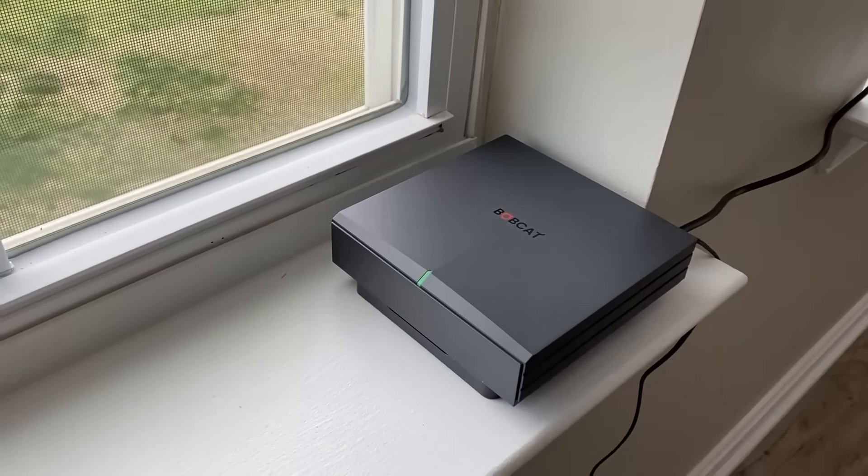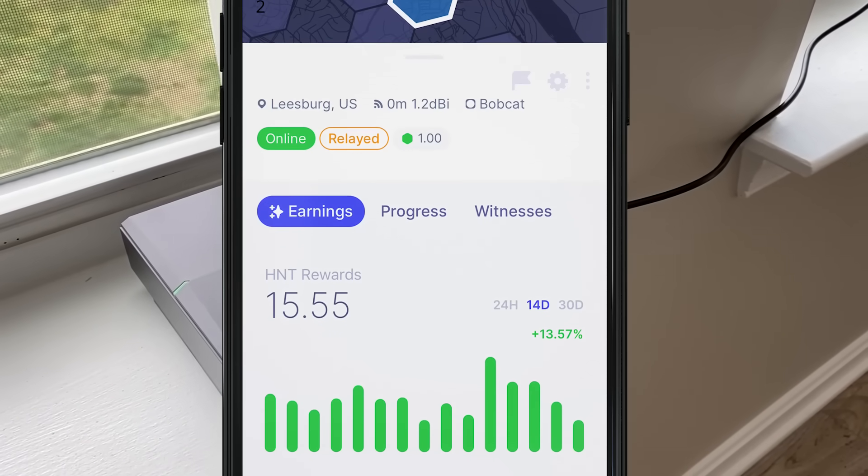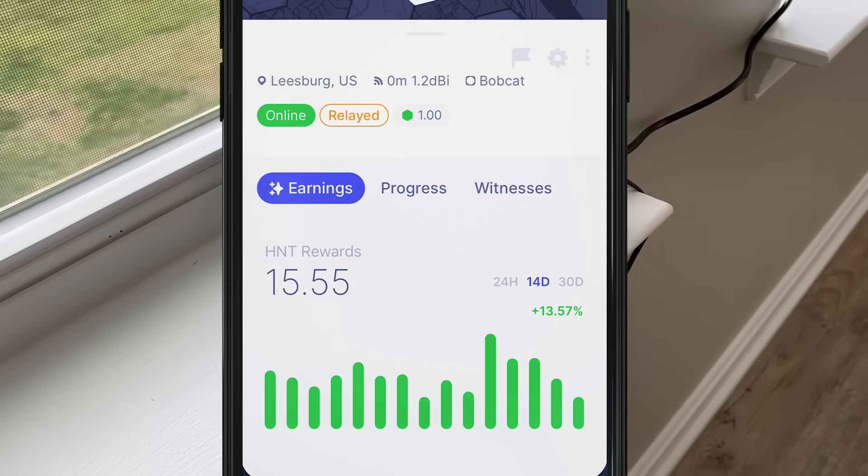Depending on the placement of your Helium Hotspot miner, I earn between probably $5 to $20 a day. These tiny little mining rigs are really more like a node — they use like $5 of electricity a year, or about 25 cents of electricity a month. They are easy to set up and easy to use.